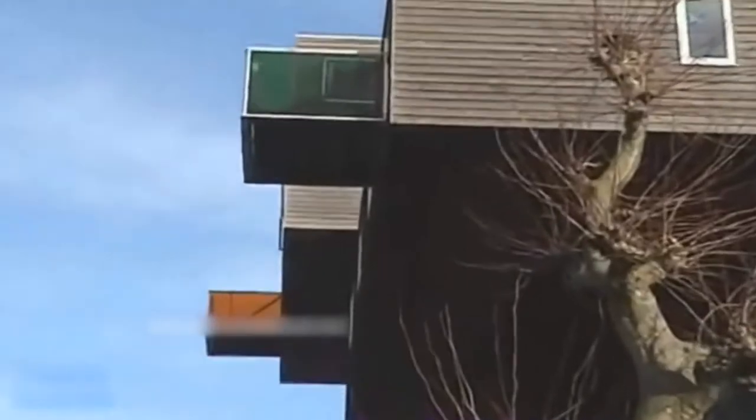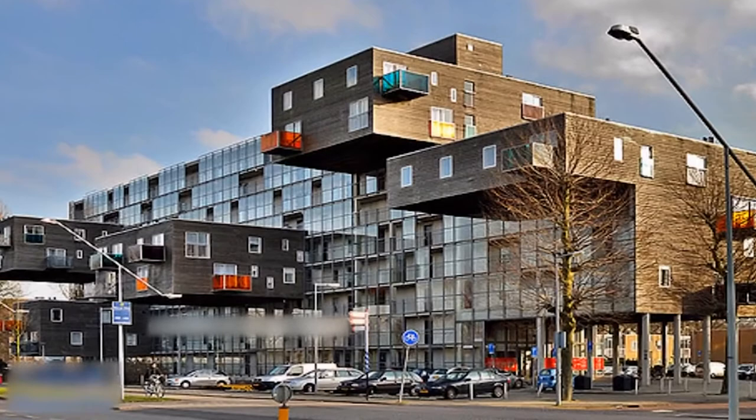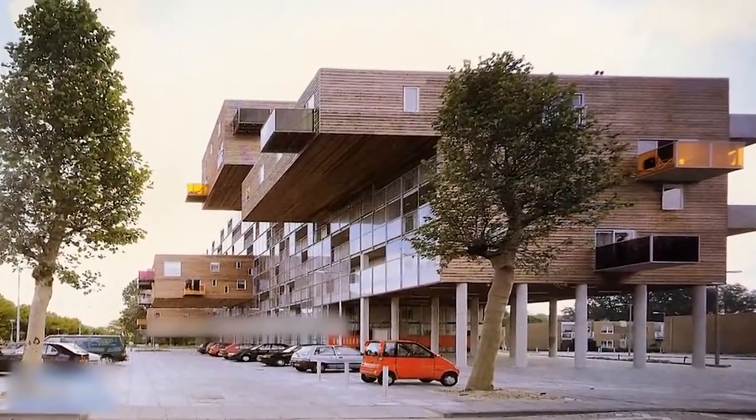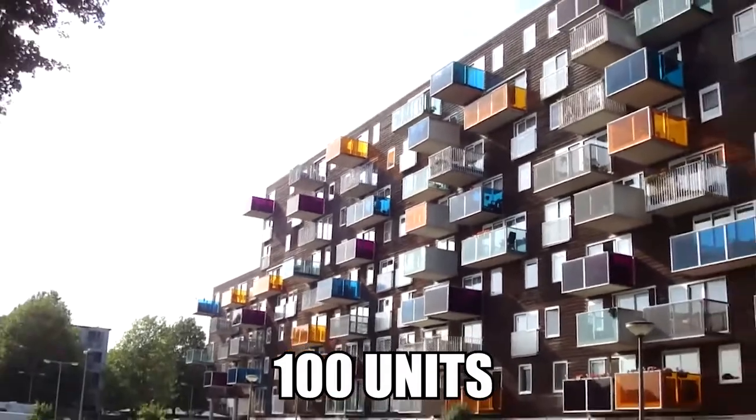To look at the Wazoko Apartments now, it's hard not to think it was a risky housing solution. Anyone in those apartments looks like they're teetering on the edge, ready to snap off the main building at a moment's notice. But as it turns out, this innovative solution was the very thing that enabled 100 units for seniors to go ahead. And doesn't it look wonderful?